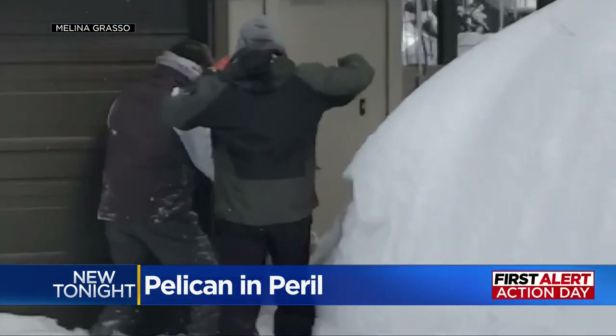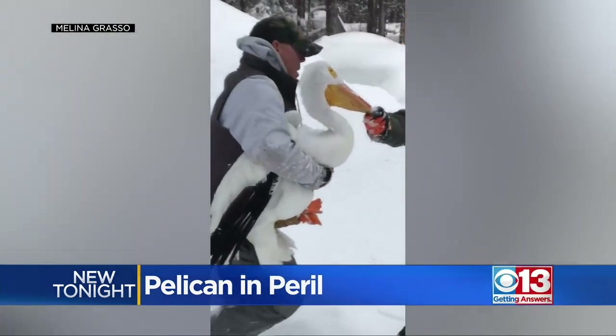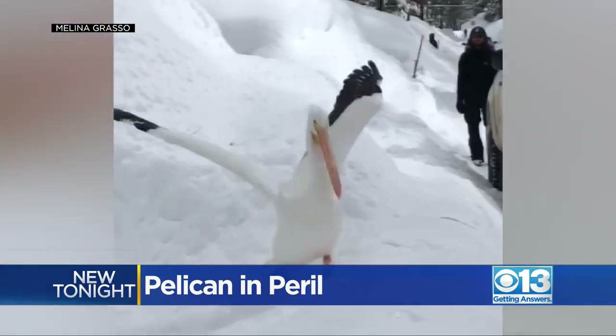After being treated and fed, veterinarians say this bird is ready to be returned to the wild — only after taking a wild turn and ending up in South Lake Tahoe. Tonight that pelican is in the care of the International Bird Rescue in Fairfield, and they plan to release it tomorrow.